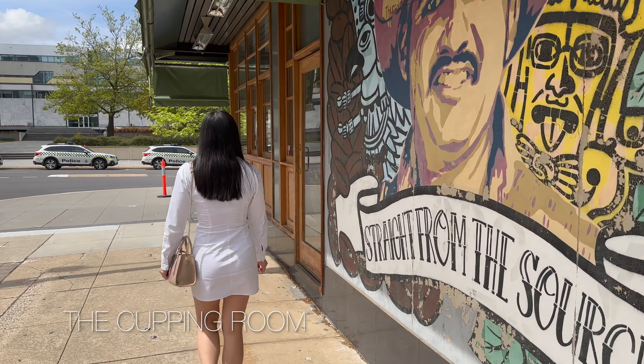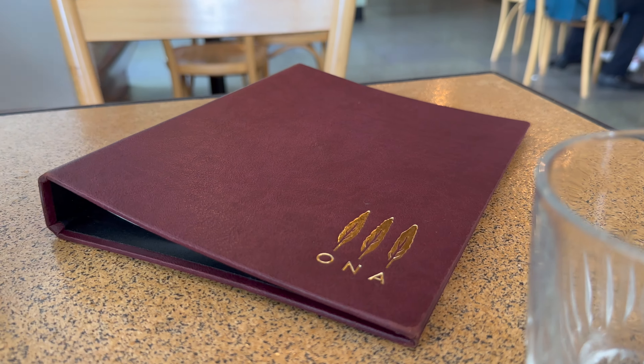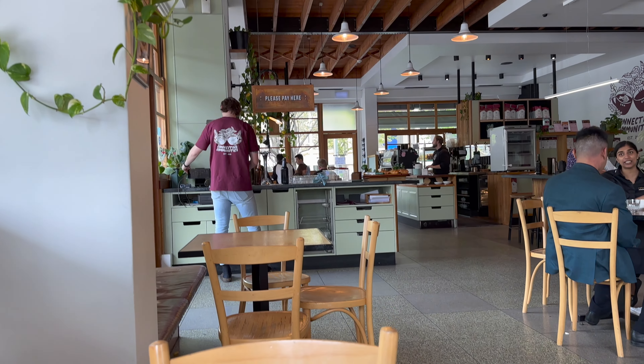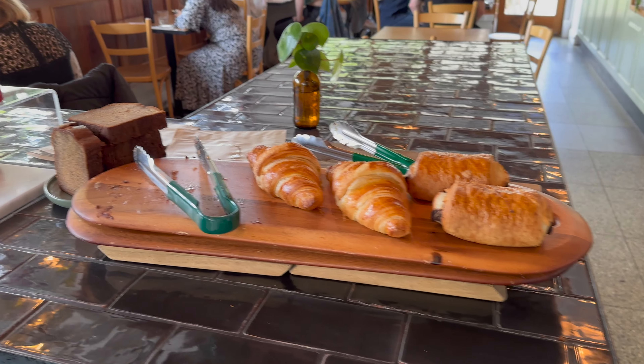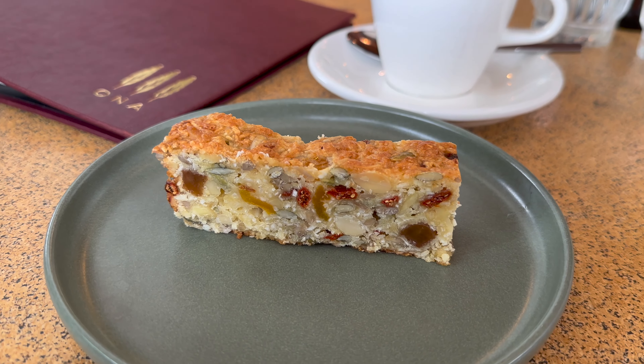First things first, coffee. This is The Cutting Room and I love this cafe for its unique and huge selection of specialty coffee blends. We're just gonna have a small snack and pastry so that we can save room for lunch at Raku later.